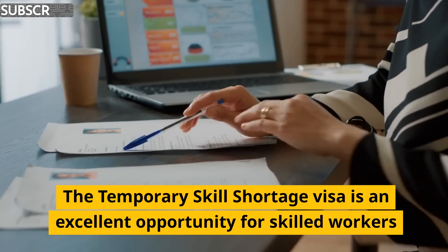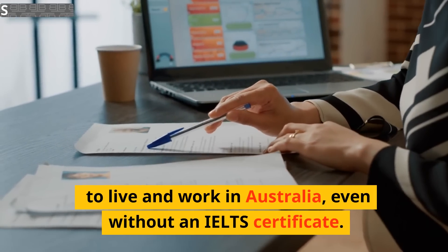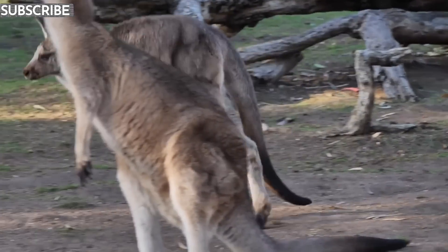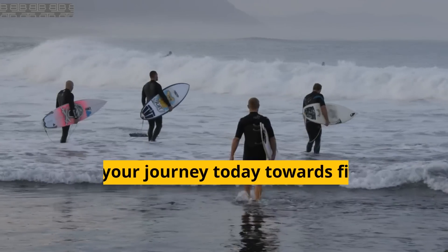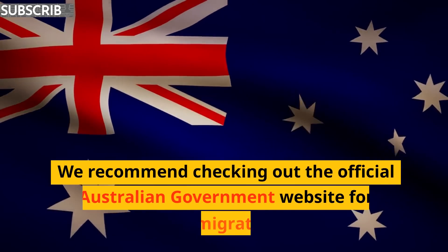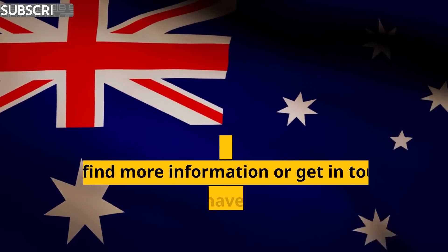The Temporary Skill Shortage visa is an excellent opportunity for skilled workers to live and work in Australia even without an IELTS certificate. Don't let IELTS requirements hold you back from pursuing your career aspirations in Australia. Start your journey today. We recommend checking out the official Australian government website for immigration to find more information, or get in touch with us if you have any questions regarding the application process.